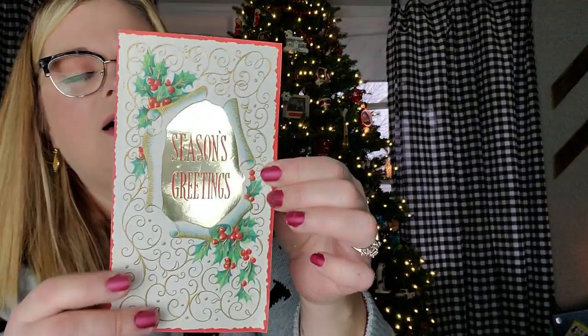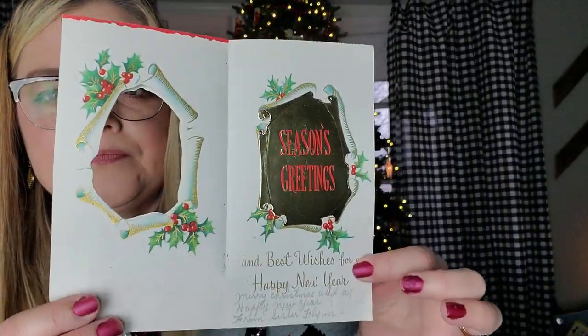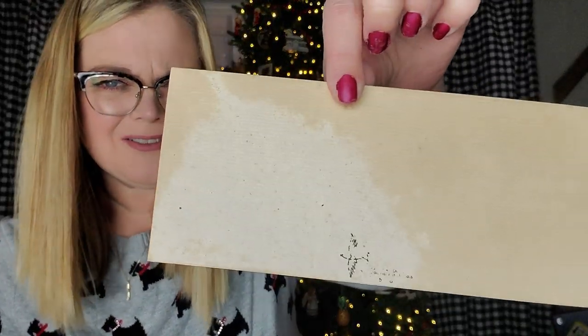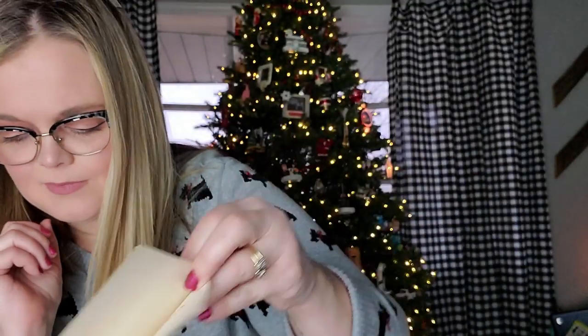This one has no maker's mark on the back, but it's very pretty too. It has this holly. It says Season's Greetings and this is kind of in a gold foil with a little window. You open it up and it says 'Season's Greetings and Best Wishes for a Happy New Year. Merry Christmas and a Happy New Year from Sister Flynn.' Very cute. This one's really cool and cute — I like the font on this one. The front says Christmas Greetings — look at that fun block font. 'And every good wish for the holiday season from the Shooks' — or Shanks, I don't know.